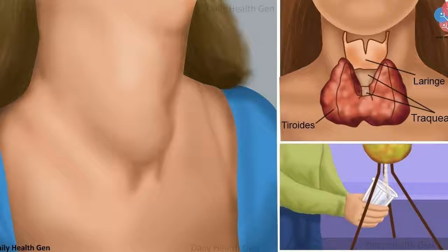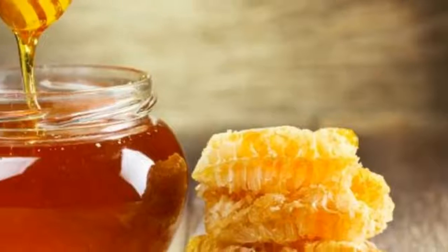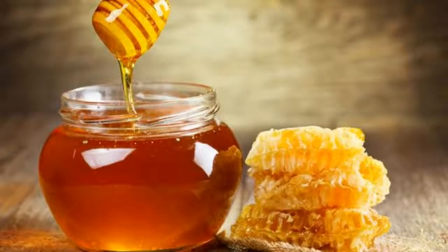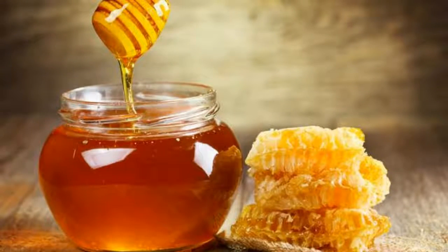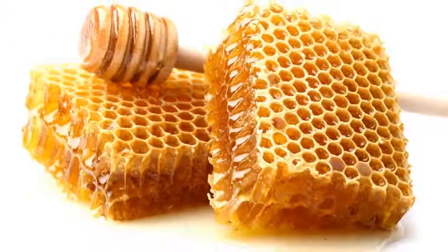Although this illness is silent, it can still give some alert signs. Here we're going to present you some of the most common symptoms, and we're going to present you a very effective natural remedy. These are the most common symptoms.